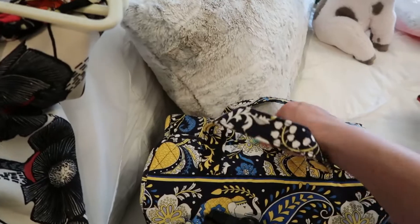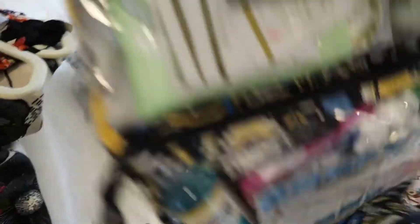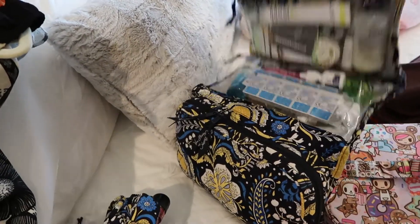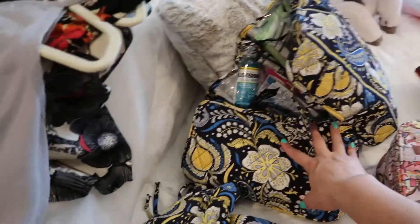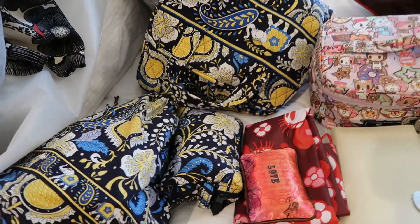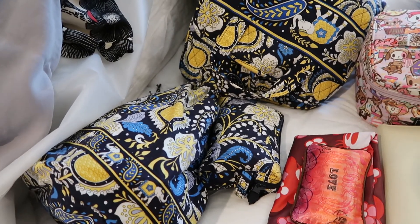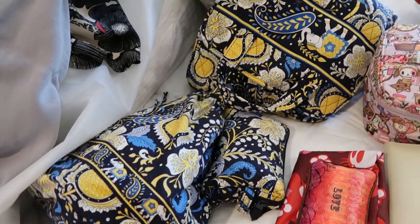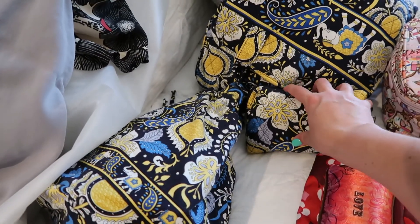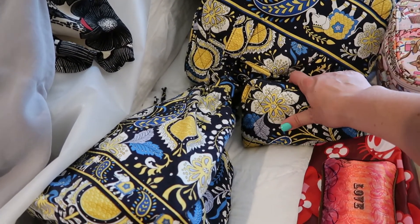The next thing I pack — which usually takes a long time, so I do it several days in advance — are my toiletries. I'm going to do a separate video going into more detail on what's in my toiletry bags. I like to be comfortable; I am not a light packer. I like to plan for any occasion and be overly prepared, but I try to be organized. This bag here has hair supplies: dry shampoo, bobby pins, leave-in treatment, anything I need for my hair.